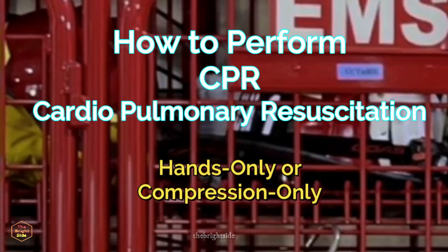CPR saves lives. When the heart stops beating, it stops pumping blood and oxygen to the brain. 70% of people are afraid to do CPR because they're afraid to hurt that person — you're not. You're going to save that person. We're going to show you how.